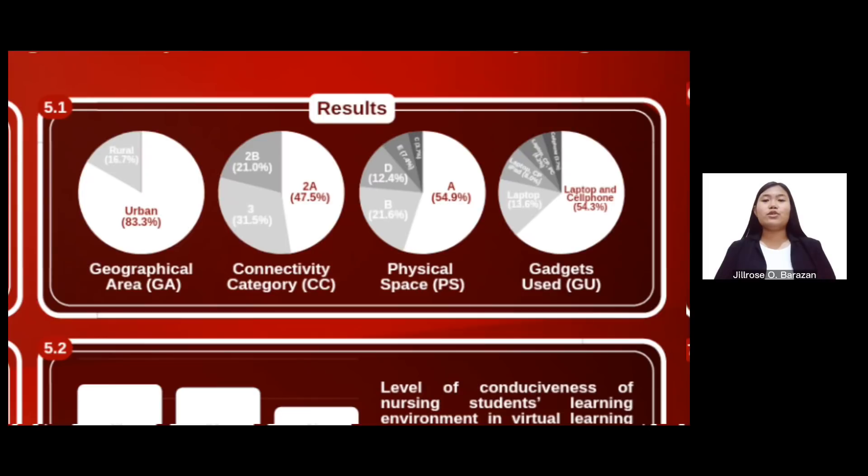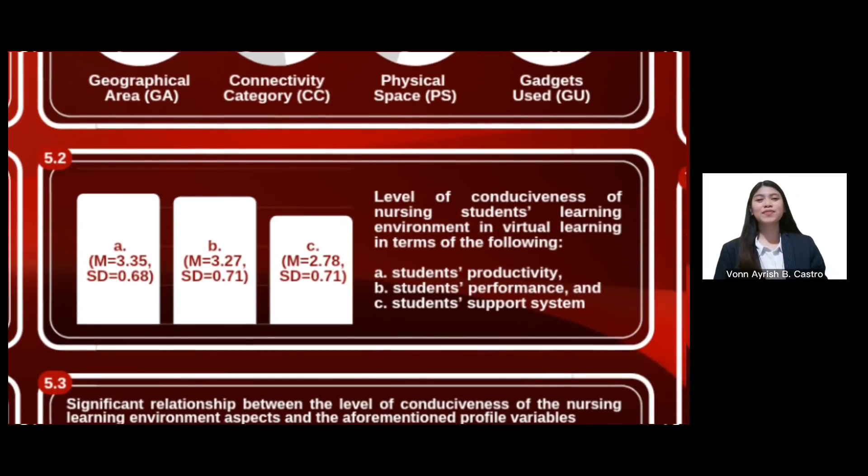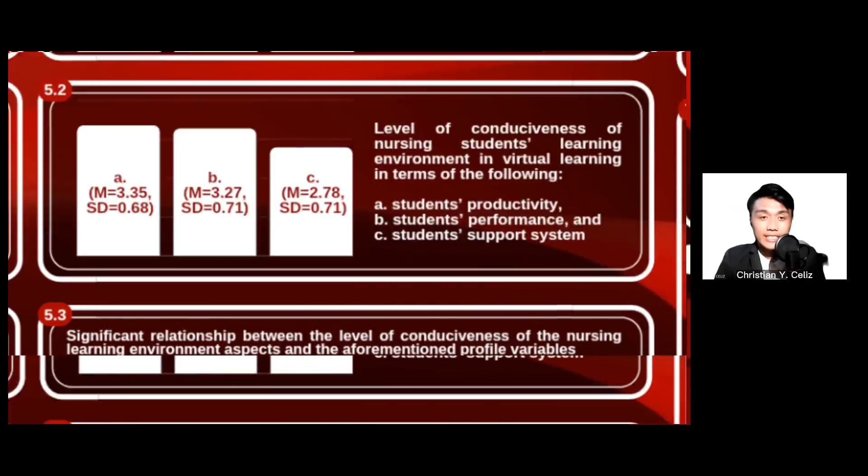The gadgets used were both laptops and cell phones. In terms of the level of conduciveness of nursing students' learning environment in virtual learning, the variables — students' productivity, performance, and support system — all resulted in a conducive learning environment. Students' productivity had a mean of 3.35 and a standard deviation of 0.68. Students' performance had a mean of 3.27 and a standard deviation of 0.71. Student support system had a mean of 2.78 and a standard deviation of 0.71.